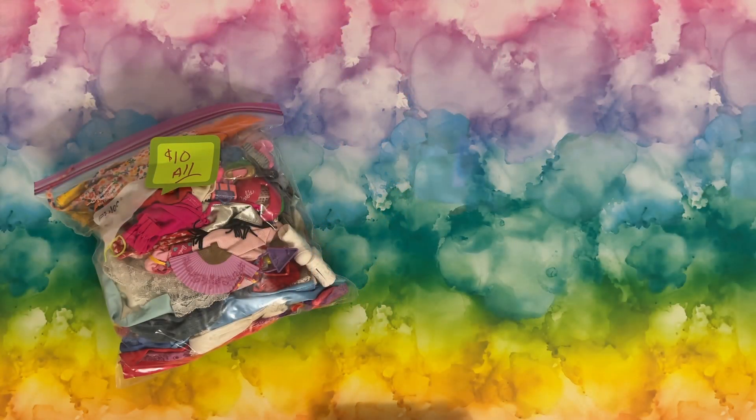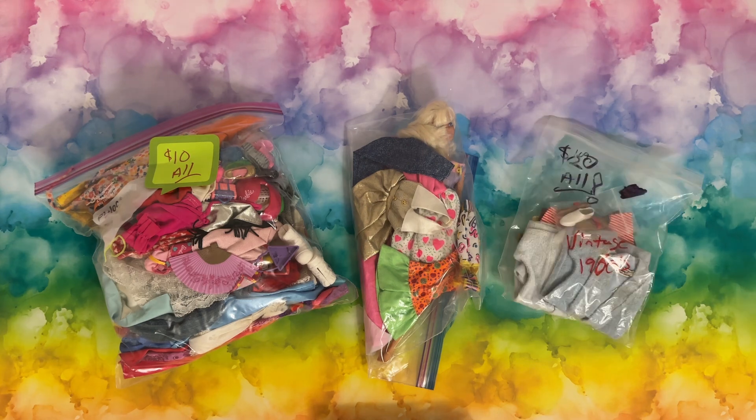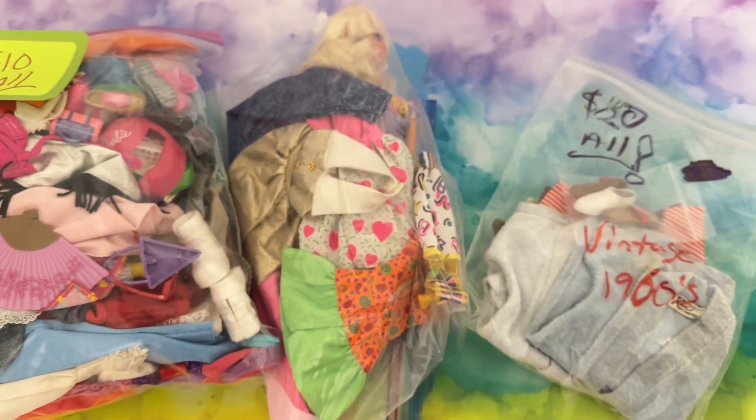And then there were some bags of surprise and I have still not opened these. I'm wondering if I should open them on a video — that was sort of my original plan. So let me know in the comments if you want to see me open these.